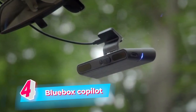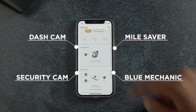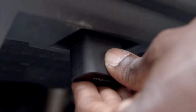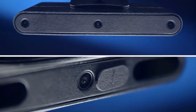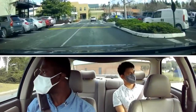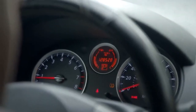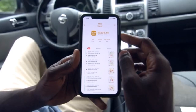The Blue Box Co-Pilot Smart Driving Assistant offers a compelling reason to enhance your driving experience. This innovative device combines cutting-edge technology with smart features to provide a comprehensive driving companion. With its advanced AI-driven capabilities, the Blue Box Co-Pilot assists in various aspects of your journey, from real-time navigation and traffic updates to intelligent voice commands for hands-free control. The device's integration with smart home systems allows you to manage your home devices while on the road, ensuring convenience and seamless connectivity.